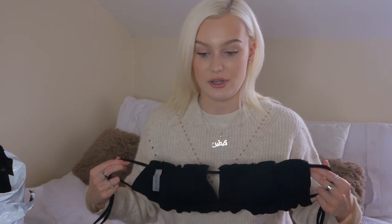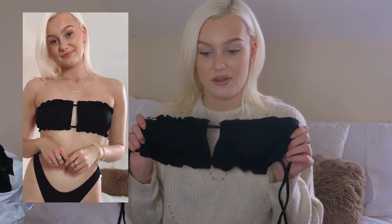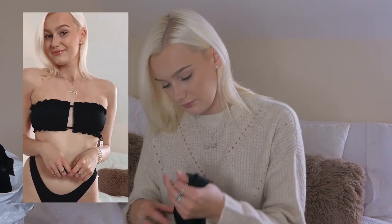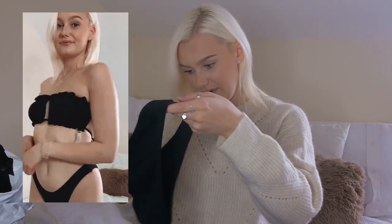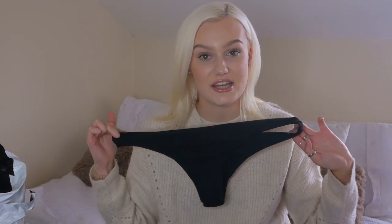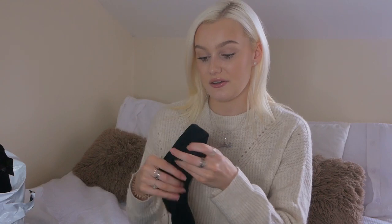I got a couple of bikinis because you just can't beat these affordable bikinis. I got these in a size medium. This style I've seen absolutely everywhere - it's just this strapless ruched bikini where you can make it ruched in the middle. I got a black one - they had it in about 15 different colours. The bottoms are really not too cheeky at all - enough to tan in but you're not feeling like you're walking around in a thong.